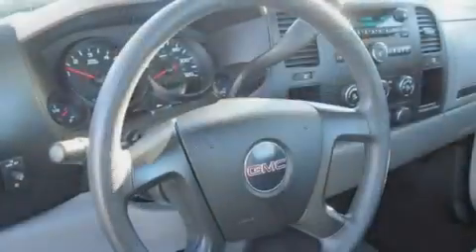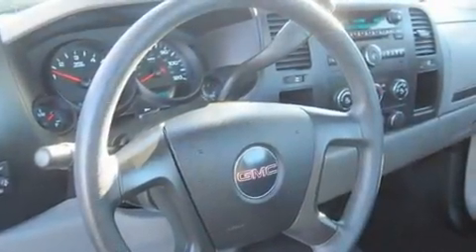OnStar, an anti-lock braking system, a passenger side airbag, and this vehicle has fewer than 33,000 miles on the odometer.